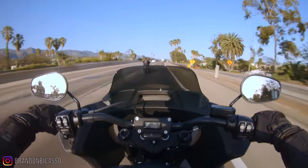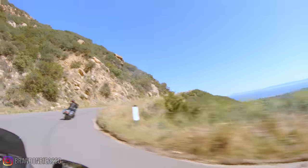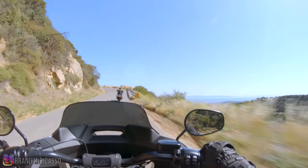Once we got on the freeway, that's when this bike really came alive. We did get a chance to ride some canyons but didn't go through there too aggressively. When you hop on the freeway on this bike, that fairing literally puts you in a bubble, and combined with that suspension, it's really the definition of a sport touring bike.